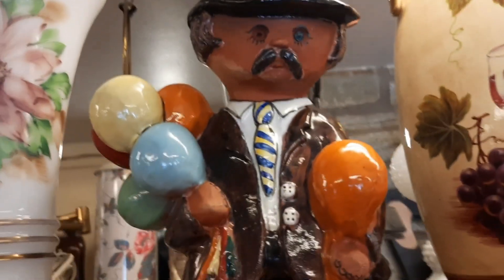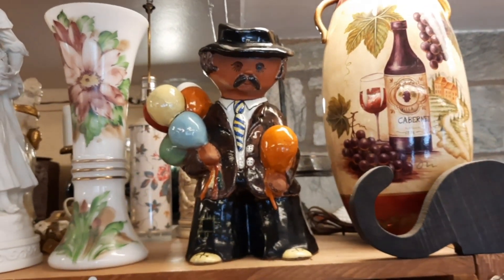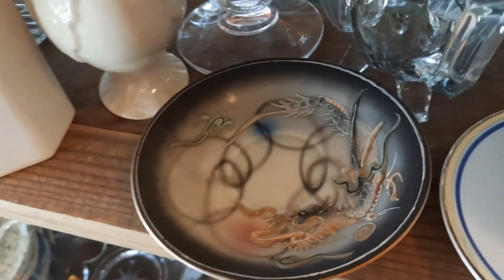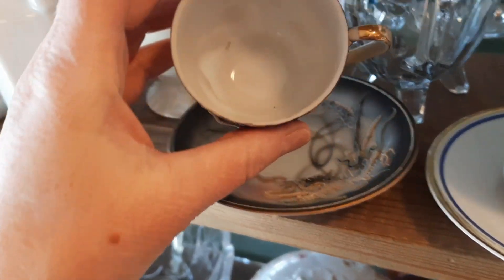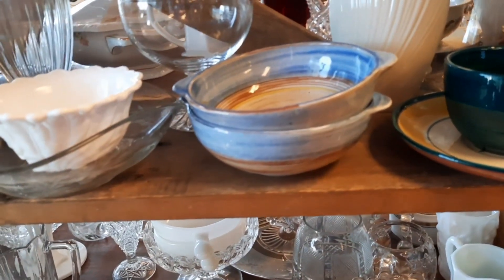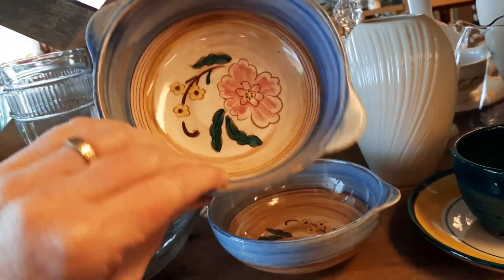This was on the top shelf but it was so heavy — it weighed a million pounds. Then I started to spy these. This is dragon ware. It has the dragon on it and the moriage application, and I'm looking for the lithopane. Sometimes when you look them up they'll have a geisha on the bottom, but unfortunately they did not, so I left those there.